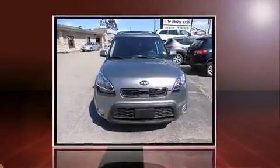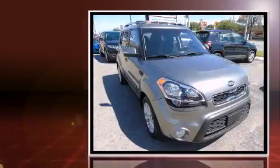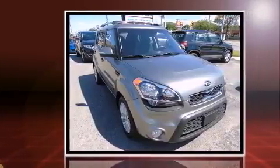You can expect a lot from the 2013 Kia Soul. This four-door, five-passenger hatchback has not yet reached the 50,000-kilometer mark.